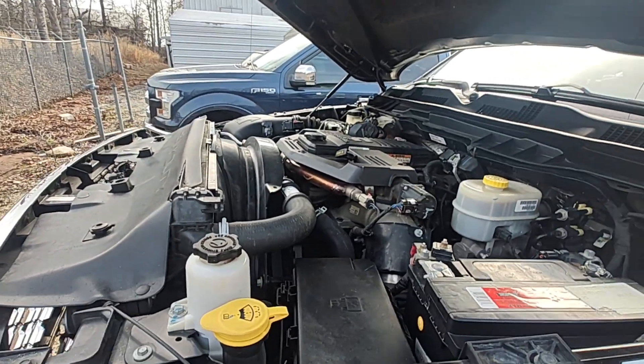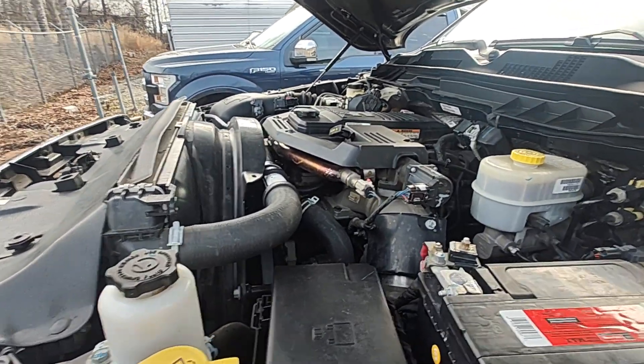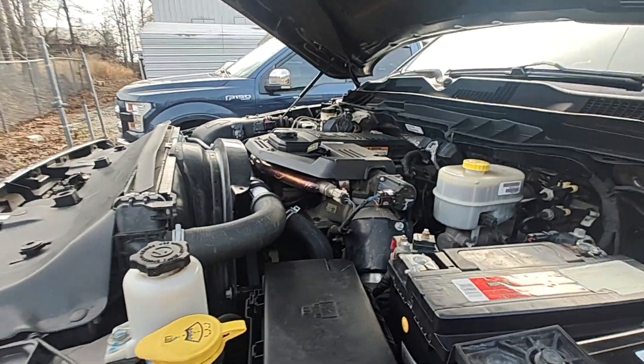I believe overall the truck will be in great mechanical shape. I'm going to upload this video and send it to you. And if you've got any other questions, you give me a call. Thank you.